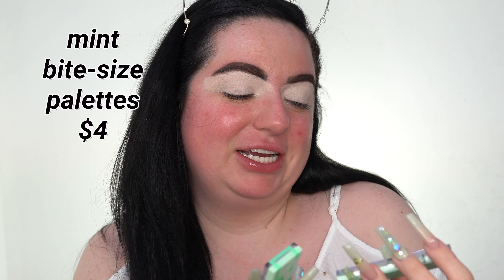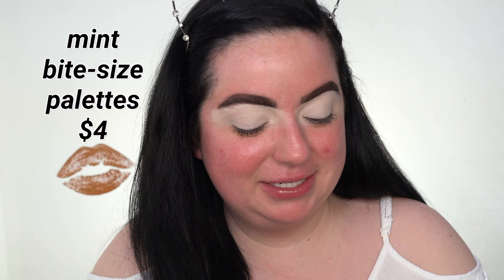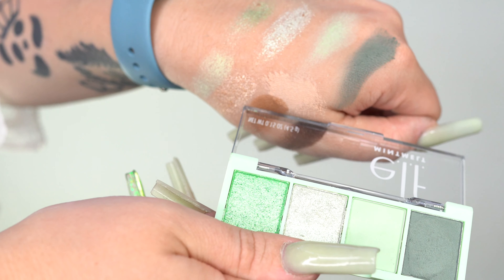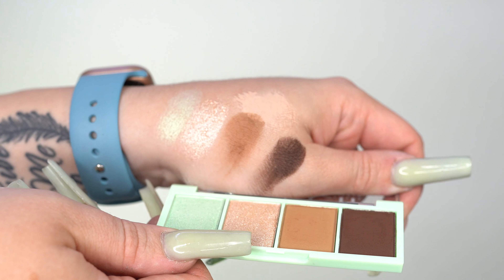I do have the two new mint eyeshadow palettes and I'm really excited because I wanted these for so long. By the time this goes up it's going to be old news, but these are my colors — I'm not going to lie. I'm really excited to try out this palette. This one is called Mint to Be and this one is called Chocolate Mint. Super cute — I love these colors.